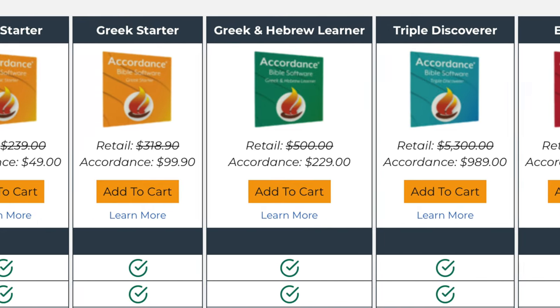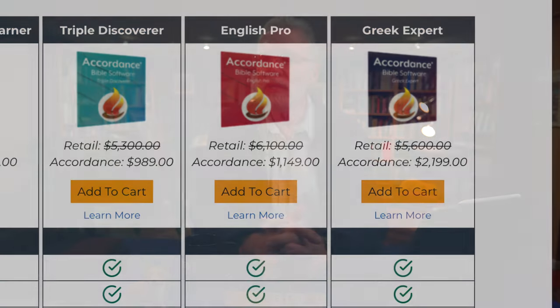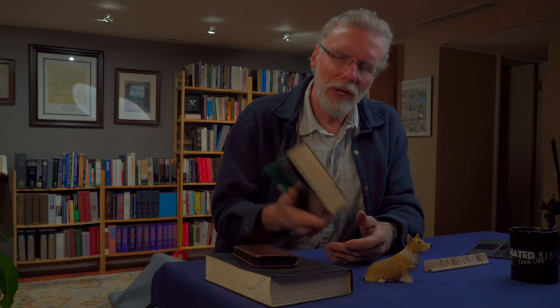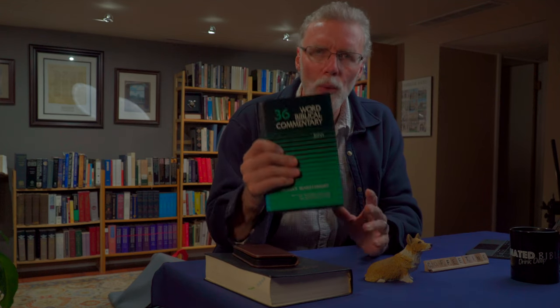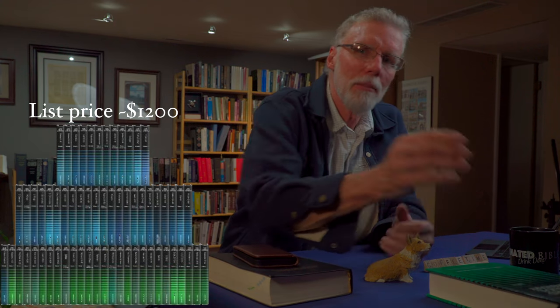Their packages vary from around $50 to well into the thousands of dollars. What you need to realize is that they are basically selling books, and good reference books are expensive. For example, the 61-volume Word Biblical Commentary set published by Zondervan will run you $1,200 in the print version. Oftentimes you can get it much cheaper through the software packages, sometimes on sale down to around $400. There's no getting around it — these Bible software packages can be expensive.